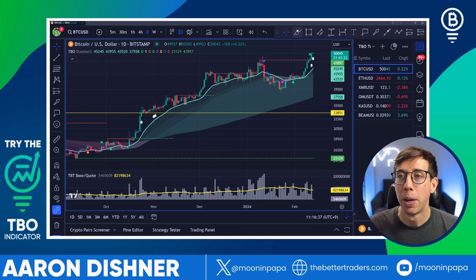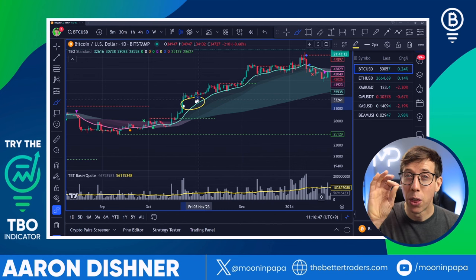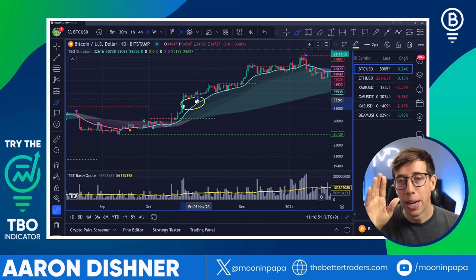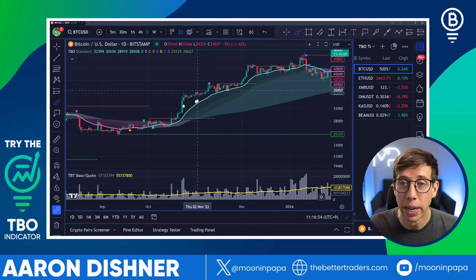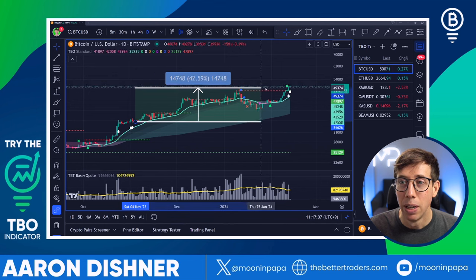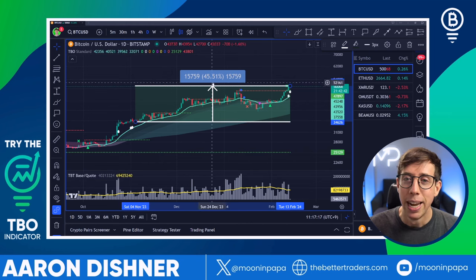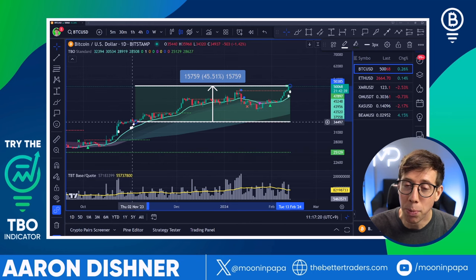Here's what makes the TBO special: when we see not just one, but at least three TBO breakout symbols — these white dots — preferably three in a row, that is an extremely bullish signal. We don't actually have three in a row here, which is fine. But what happened after we saw these bullish breakout symbols? The price went sideways for a bit, then ripped all the way up to $49,000 — actually we're at $50,000 now. That's a 45% increase from the TBO breakout cluster. Keyword is cluster, not just a single one.